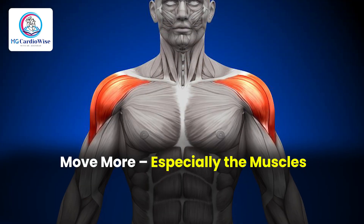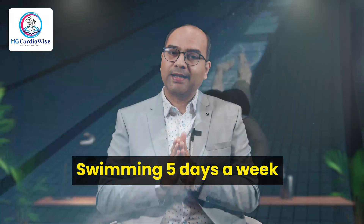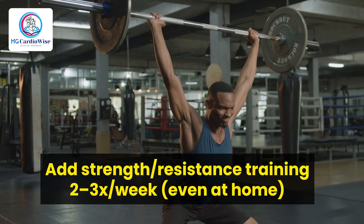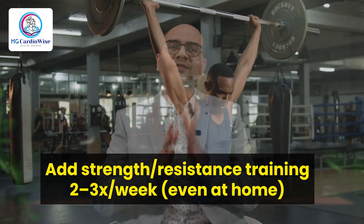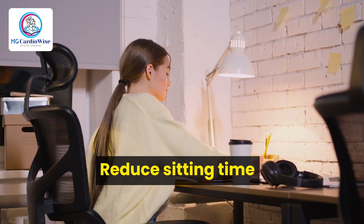Second is move more, especially the muscles. NAFLD is a disease of the sedentary, insulin-resistant body, and nothing fixes that like movement. You need 30–45 minutes of brisk walking, cycling, or swimming, 5 days a week. Add strength or resistance training 2–3 times a week. You can start at home — just maintain form and avoid injury. Include NEAT, i.e. non-exercise activity thermogenesis — walk during calls, take stairs, and reduce your sitting time.